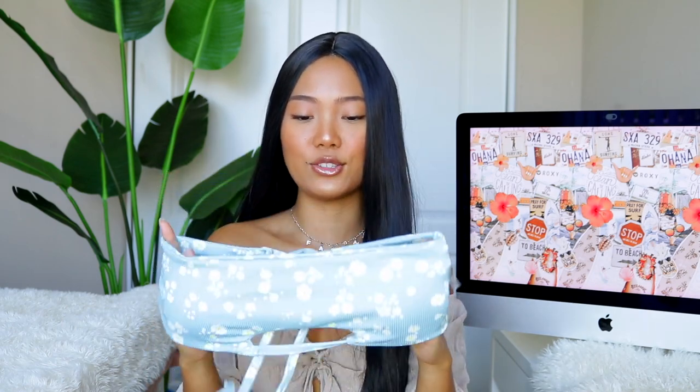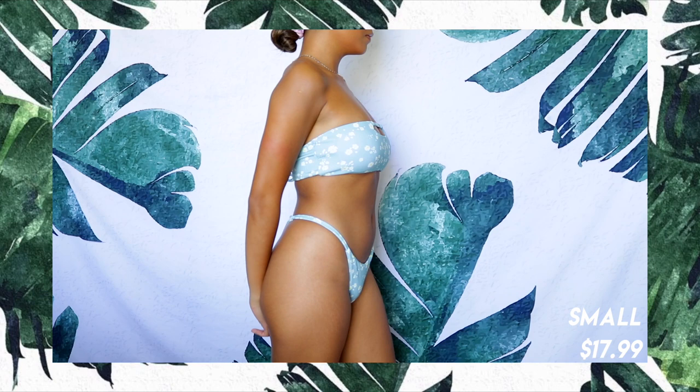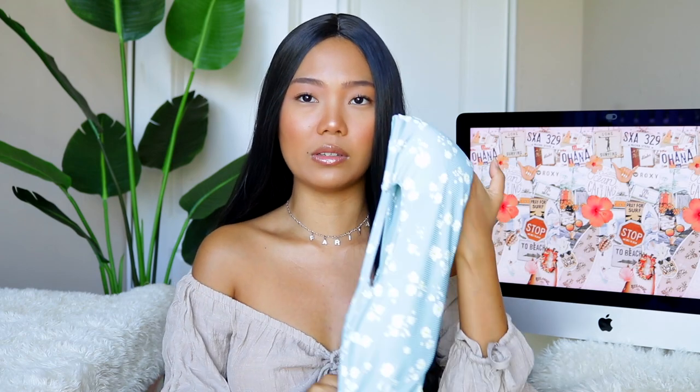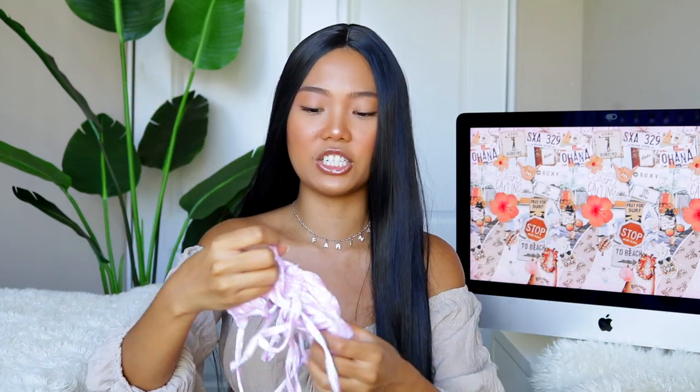Moving on, I picked up this ribbed floral one and it's super cute — I really like it, it's super flattering. However, I feel like girls with bigger busts will have trouble keeping this in place, because it doesn't stay. Some bikinis have that little clear band to keep it on your skin — this one doesn't. So it's definitely going to move if you do a lot of movement. For people with a smaller chest, this one is perfect. The bottom is just another cheeky bottom. You guys know I love cheeky bottoms — they make my bum look super nice.